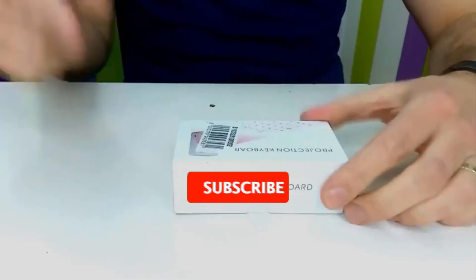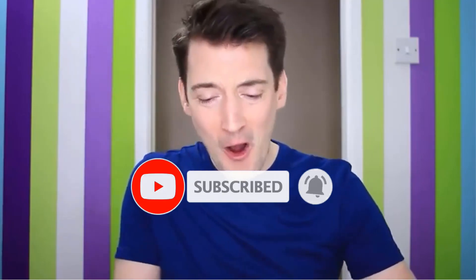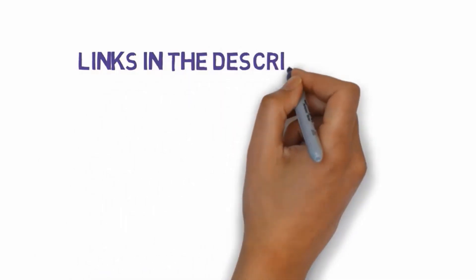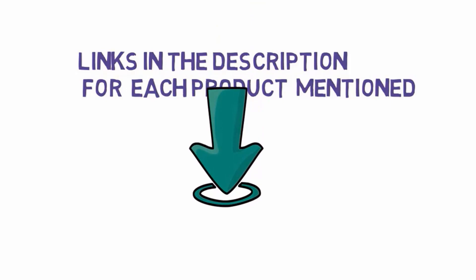Are you looking for the best laser keyboards? In this video we will look at some of the best laser keyboards on the market. Before we get started, we have included links in the description, so make sure you check those out to see which one is in your budget range.